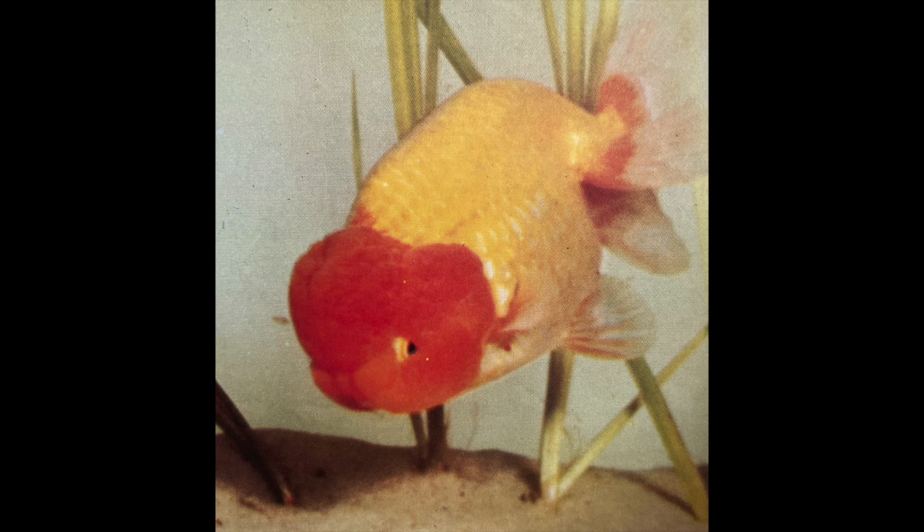This is probably the most sought after ranchu or goldfish you could possibly get, but like I said, it's extremely rare to even see one in your lifetime.